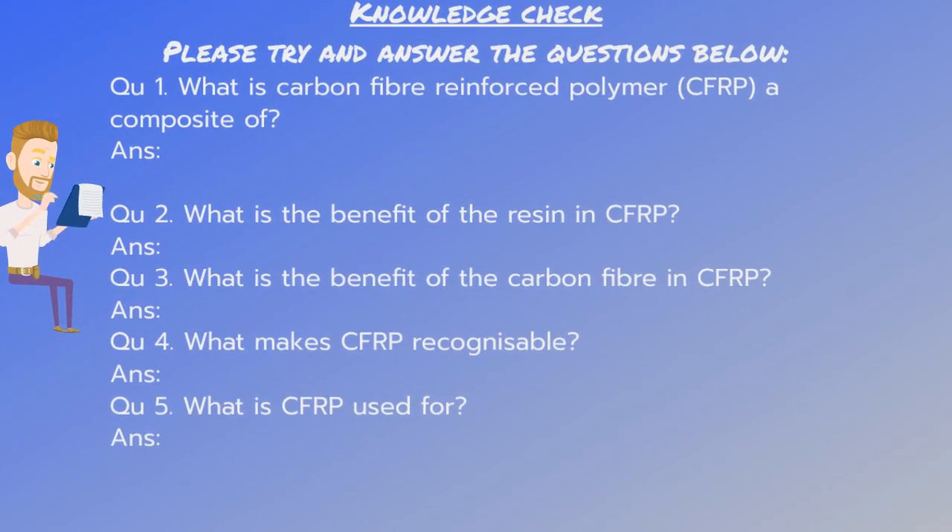Knowledge check — please try and answer the questions below. What is carbon fiber reinforced polymer a composite of? What is the benefit of the resin in carbon fiber reinforced polymer? What is the benefit of the carbon fiber in carbon fiber reinforced polymer? What makes carbon fiber reinforced polymer recognizable? And what is carbon fiber reinforced polymer used for? Pause the video now and have a go answering the questions.